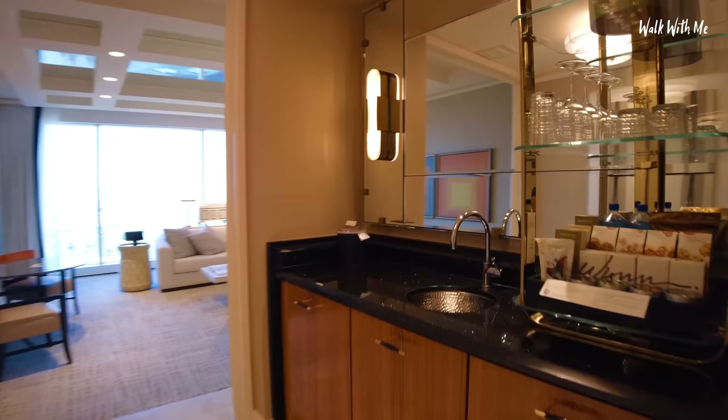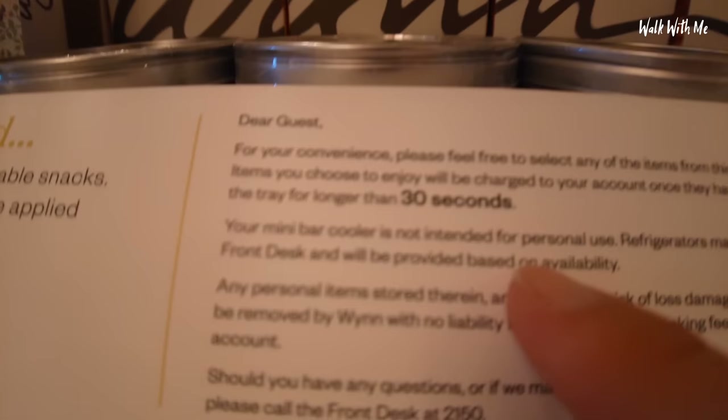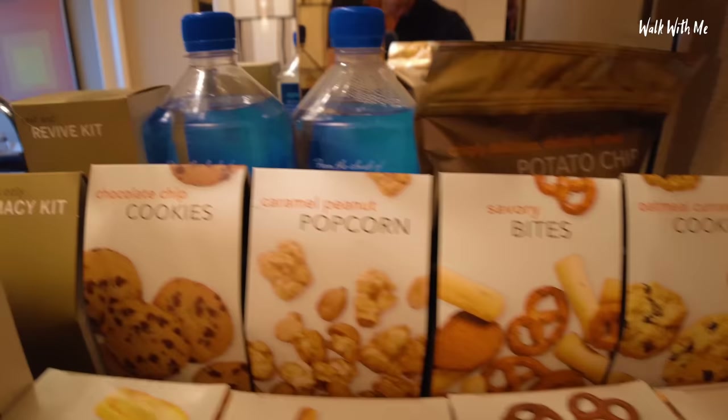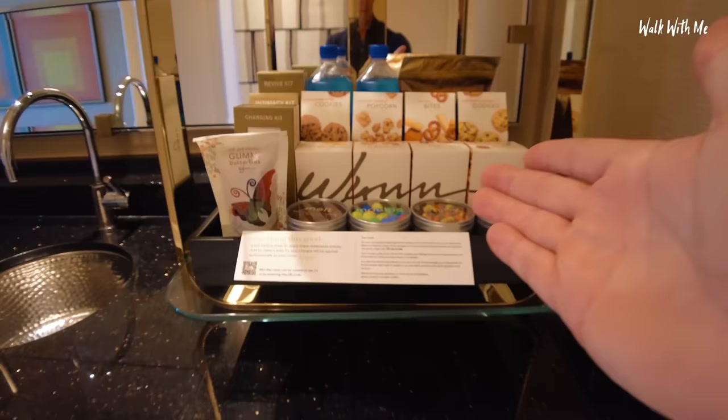This is a wet bar — look at all this stuff. But bearing in mind, if you pick anything up you have no longer than 30 seconds to put it back or you will be charged. I am way too scared to touch this. We've got some Fiji water at the back, some cookies — you're just better off going down to the 7-Eleven.